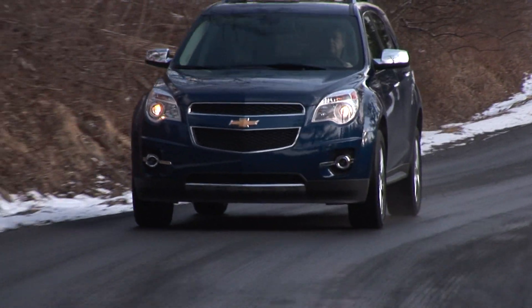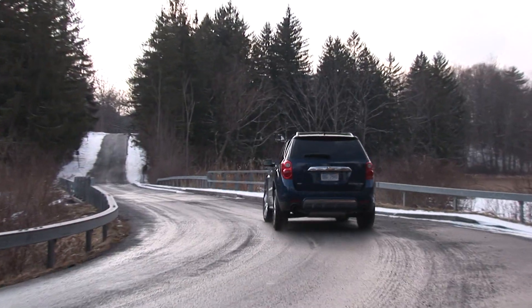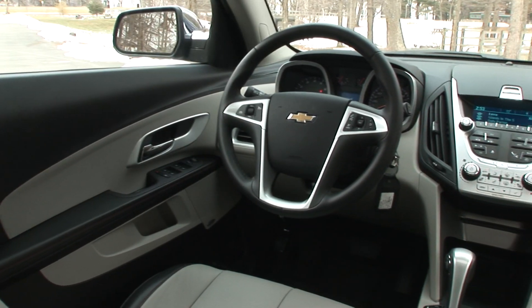Though I found a little more mojo to enjoy in the Equinox, it still largely leaves any passion or excitement outside. It's competent, certainly roomy, and has a great looking interior.